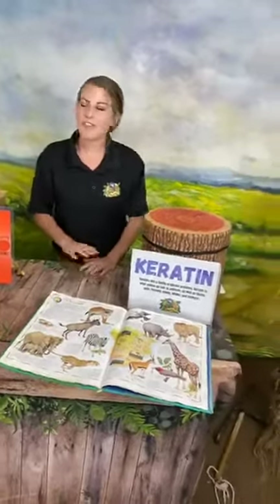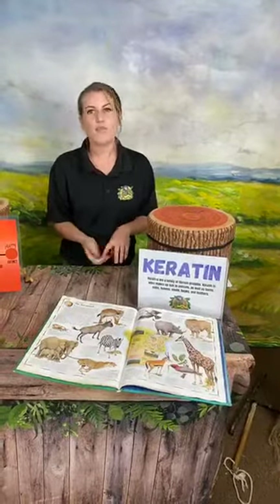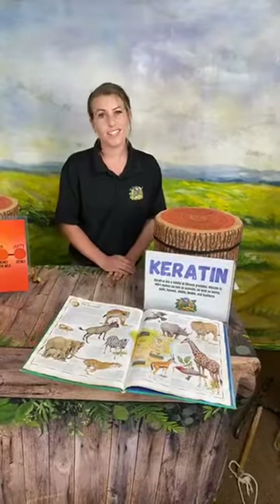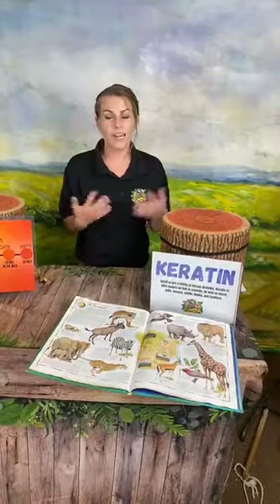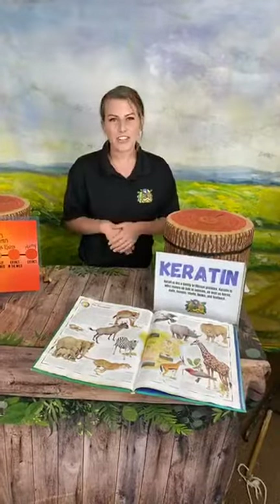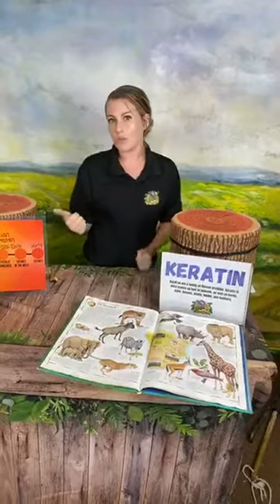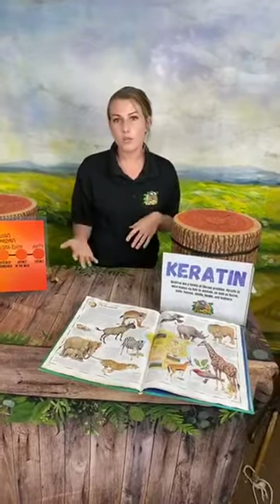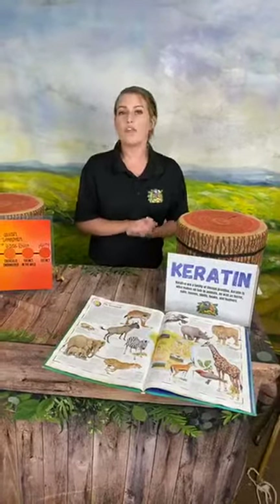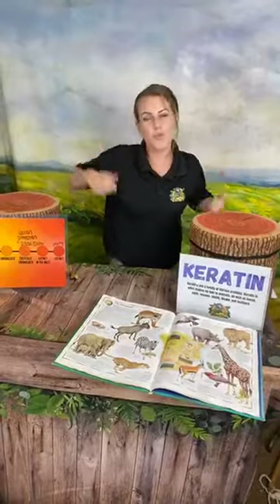Today we're learning all about rhinos and the stuff their horn is made out of. The theme of the day is keratin, which we say a lot — keratin makes up a lot of the stuff that many animals have. Before we dive into that, we are now doing virtual learning safaris, so if you want to learn about more animals or customize a program, head over to our website. Also, you might notice we're in a different studio — we've upgraded, going full professional.